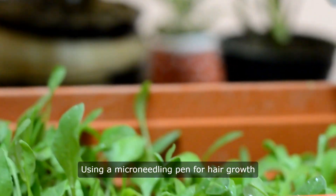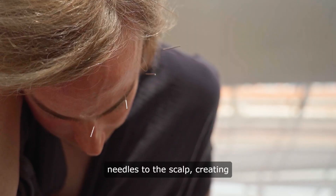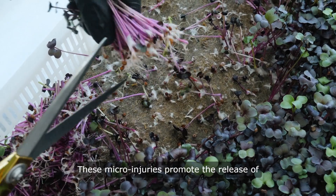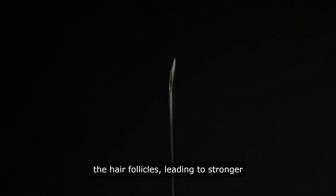Using a microneedling pen for hair growth involves the gentle application of tiny needles to the scalp, creating microinjuries that trigger the body's natural healing response. These microinjuries promote the release of growth factors and increase nutrient delivery to the hair follicles, leading to stronger and thicker hair growth over time.